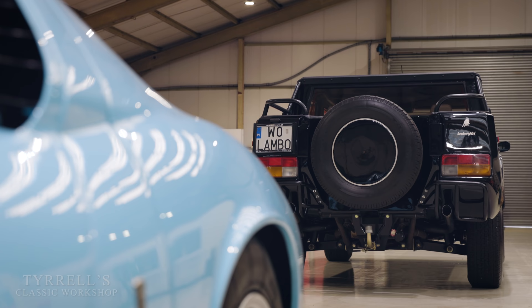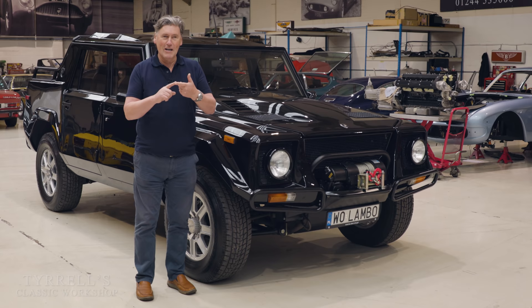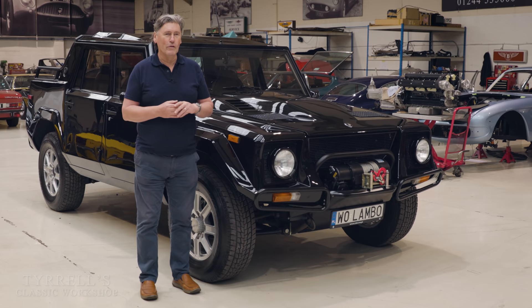Not by modern car standards, but certainly in the 1980s, and it's probably the car where there's been most skullduggery, inappropriate use of funds, deception, failure, resurrection, reinvention. I don't think I can think of many cars that fall into those categories as much as this one does combined.